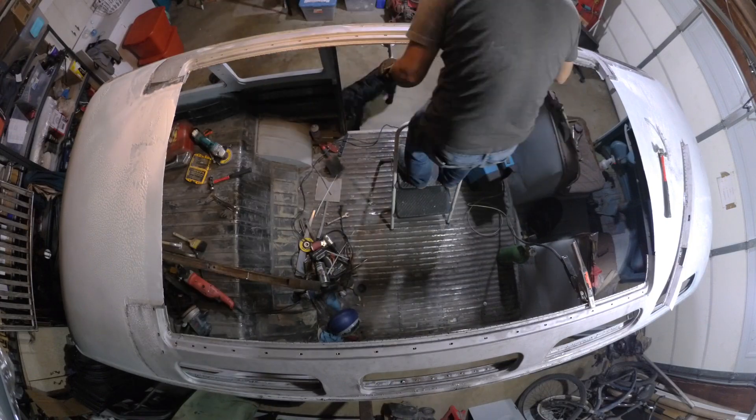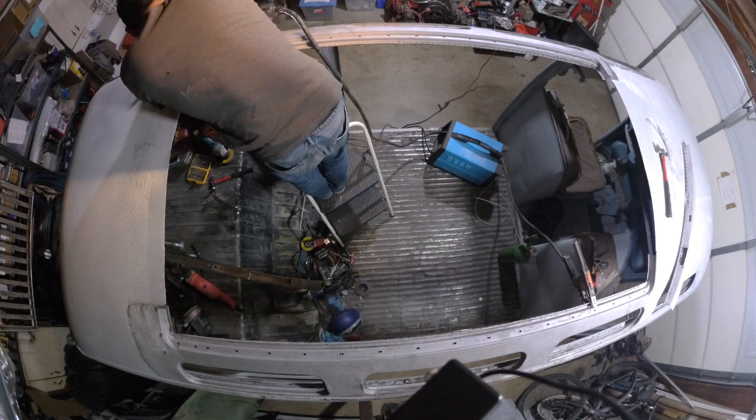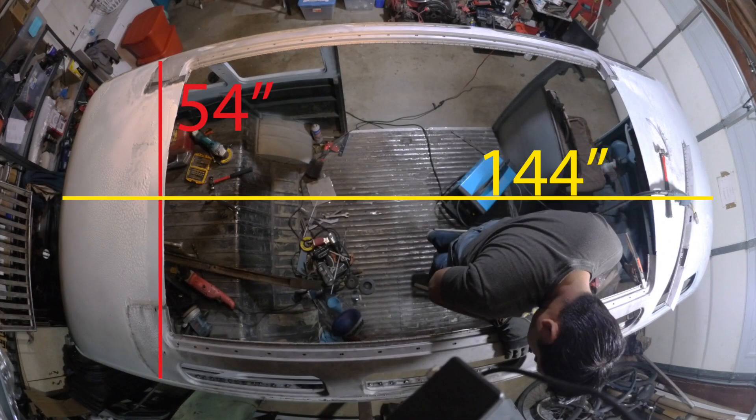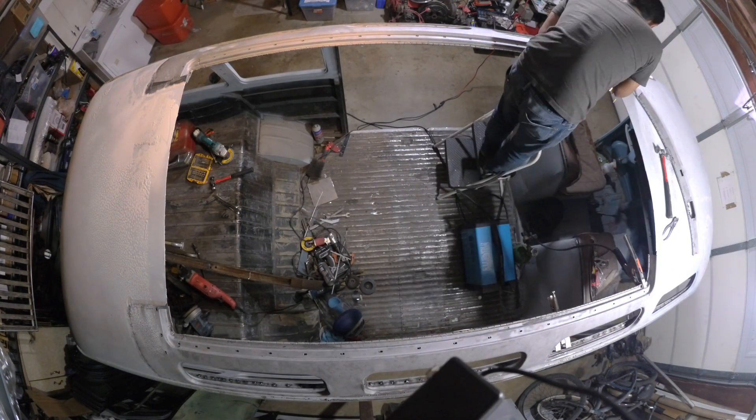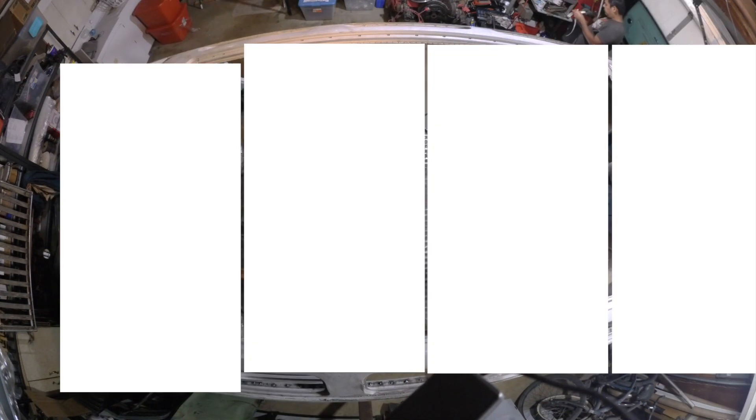Let's take a look. My Samba's roof is roughly 54 inches wide by 144 inches long. If we chose a high-efficiency panel, like the one that EV TV sells, you could fit about 4.5 of those panels on the entire roof of the Samba. Each panel puts out 180 watts, times 4.5 panels, equals around 810 watts. Southern California receives an average of 5.5 hours of sunlight per day, so the panels could generate a total of 4.45 kilowatt-hours per day.